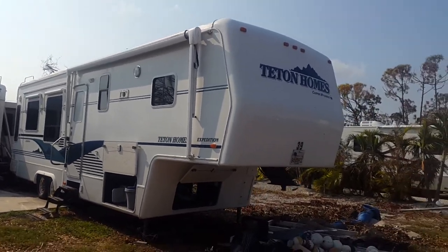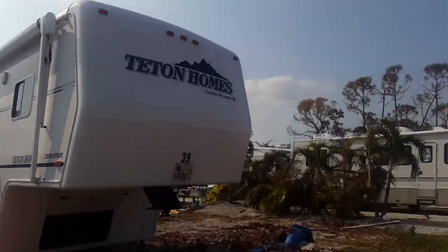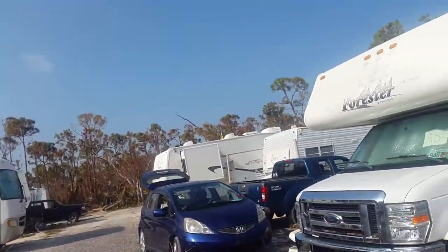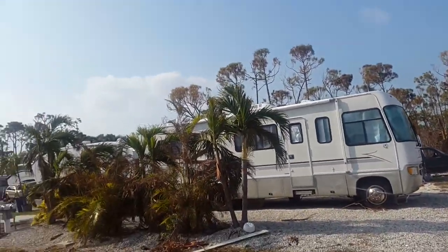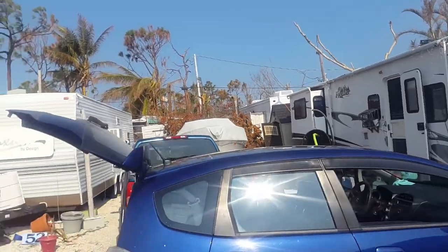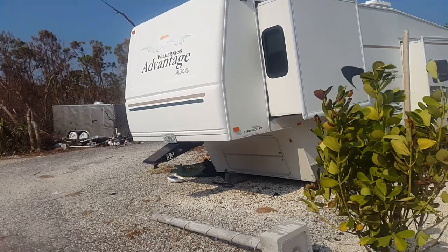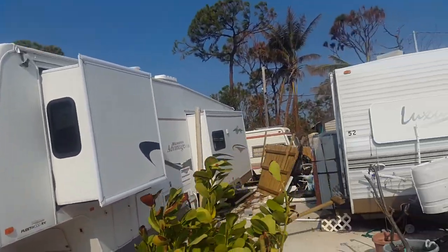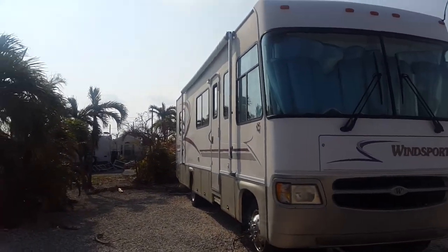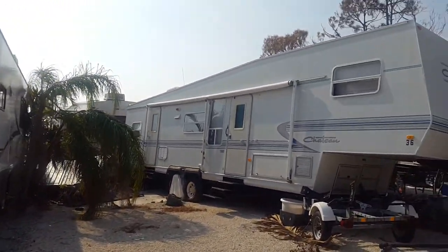There's ours. I feel like we got pretty lucky — we have some flooring, maybe some lower-level electrical. These look good on the outside. That one looks like it held up pretty good. This one fell off cinder blocks right here. This RV looks okay.